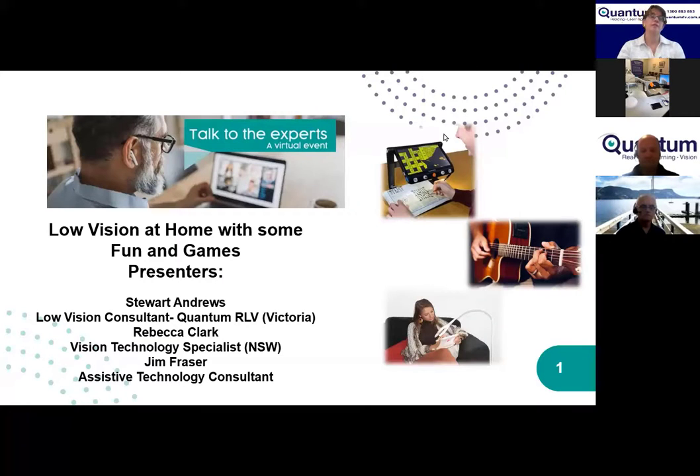Welcome to our session today on low vision at home with some fun and games. The presenters are Stuart Andrews, a low vision consultant in Victoria, Rebecca Clark in New South Wales in Sydney, and Jim Fraser, an assistive technology consultant with Quantum, also here in Sydney.